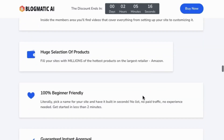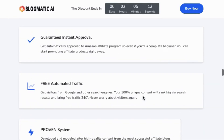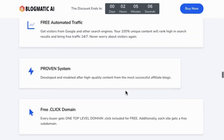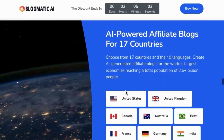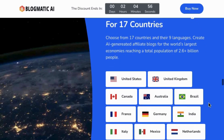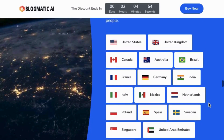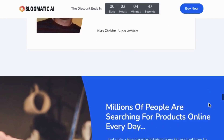100% beginner-friendly. Literally, have the app suggest you a winning niche, pick a name for your site, and have it built in seconds. No list, no paid traffic, no experience needed. Millions of affiliate products to choose from. Guaranteed instant approval to affiliate programs, so even a complete newbie can start earning commission right away. 17 Amazon countries and their languages — create affiliate blogs for the world's largest economies, reaching a total population of 2.6 plus billion people.